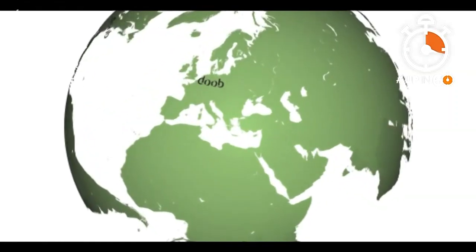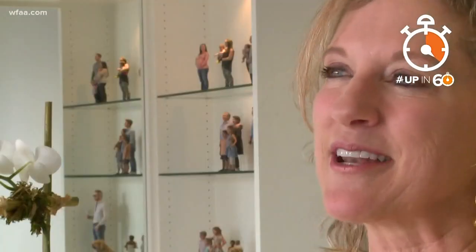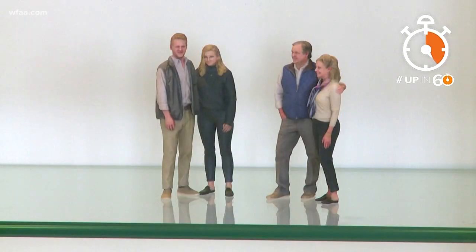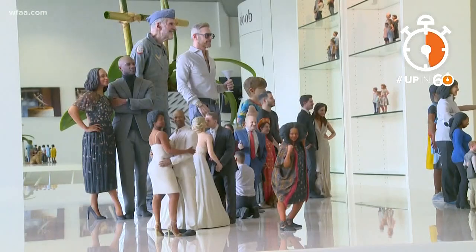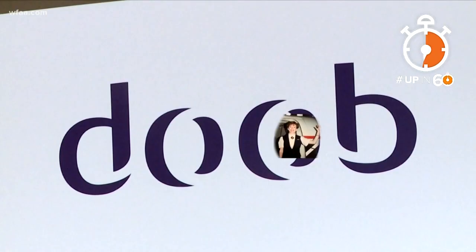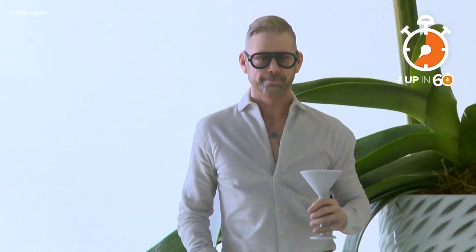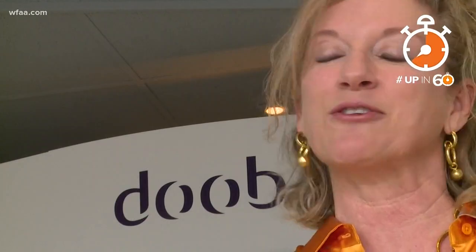Doob started in Germany, but Rhonda Felton first found out about it while on vacation in New York City. She had never seen anything like it, so Rhonda and her family got one. She got kind of obsessed with it. How obsessed? Rhonda hadn't had a job since being a flight attendant 30 years ago. She was so blown away by Doob, it pulled her back into the workforce. It's just so exciting and unusual.